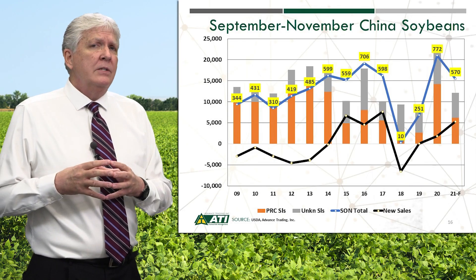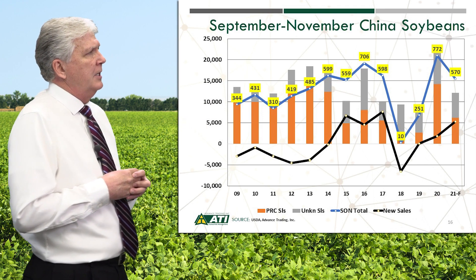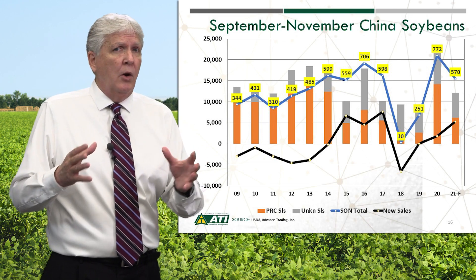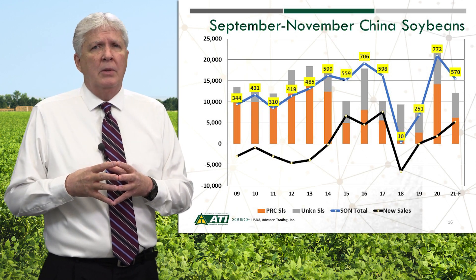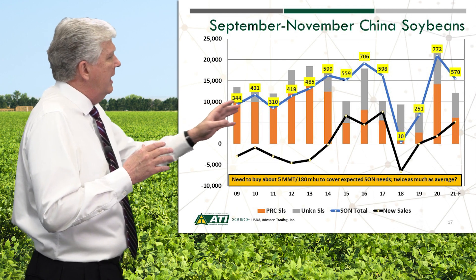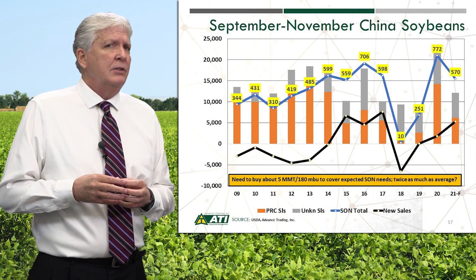Why is that? A big reason is that a reduced export program looks to be in the works for China. Our slide focuses on China, looking at September, October, November prospects. Brazil has about 7 to 8 million more tons of soybean export supplies on hand compared to a year ago, and China is still sourcing a large percent of their supplies from Brazil.